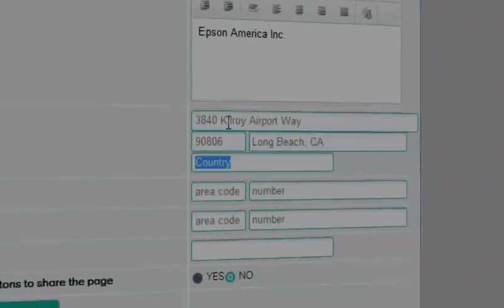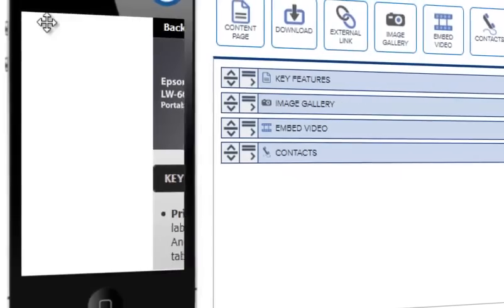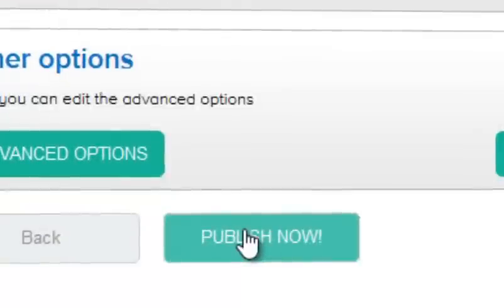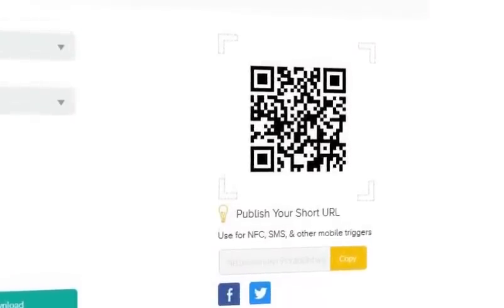Once you are finished adding content, you can check your work and see it through the eyes of your customer, so you can ensure that they get the mobile experience you envisioned. And now you're ready to publish the mobile site and grab your QR code or the URL to reach your mobile customer anywhere.